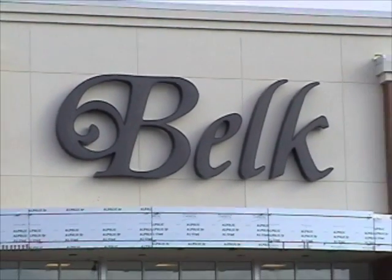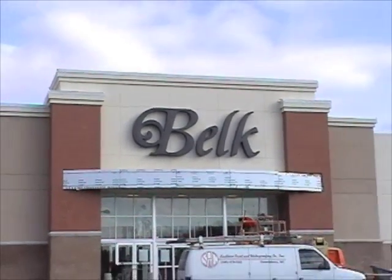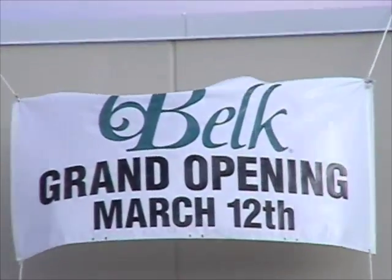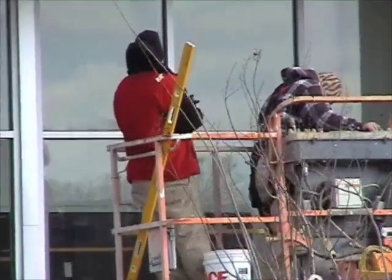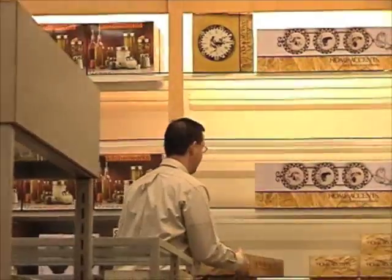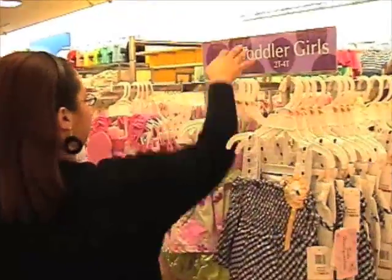The newly constructed Belk Department Store in Oxford is almost near completion. The 58,344 square foot facility is set to open on March 12th. The Charlotte-based retailer is located on Jackson Avenue West, just off of Home Depot Drive. The Belk Department Store offers men's, women's, and children's apparel, as well as a cosmetics and homewares department.